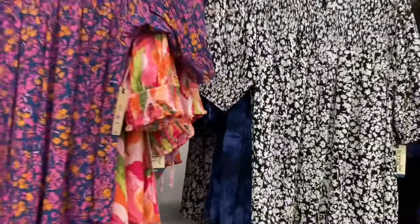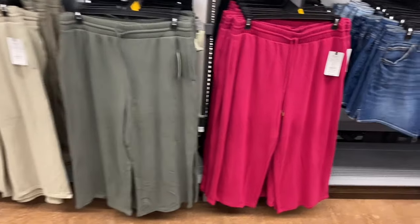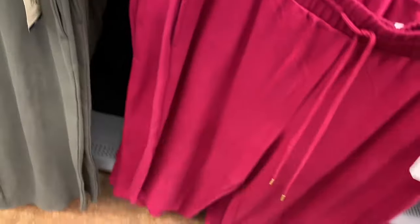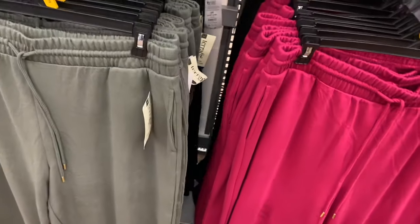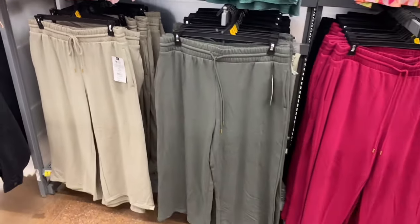There's also a top similar to the t-shirt dress we saw earlier. They do carry pants and jeans all season — even in summer. There are knit capri pants for $15.98, 0X to 5X, with front pockets and one back pocket. They also come in black. I had so much fun showing you everything today!